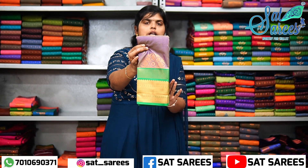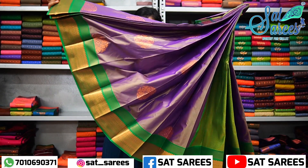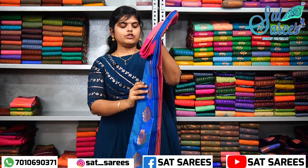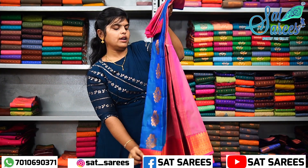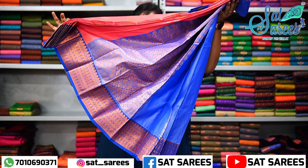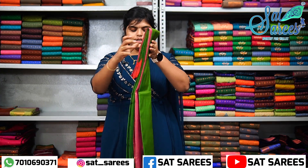This is a gray or lavender pattern. The border is parrot green. Here is the full view. Then the orange-blue color. Everyone has a yellow color — the border is blue, the blouse is blue, and here is the full view. The Pasta Green saree has an orange border. Here is the full view.